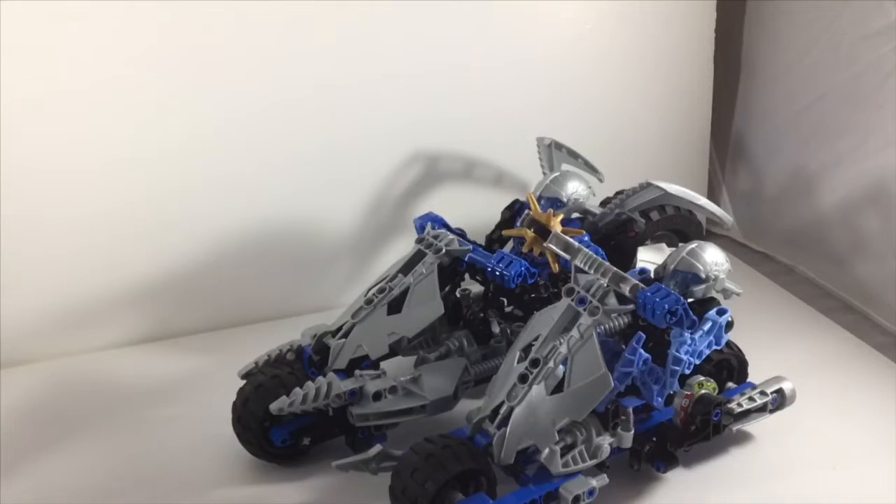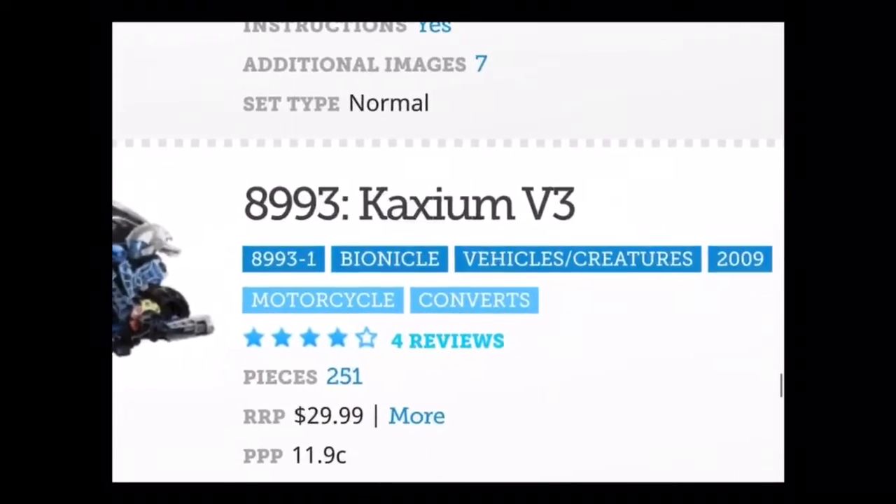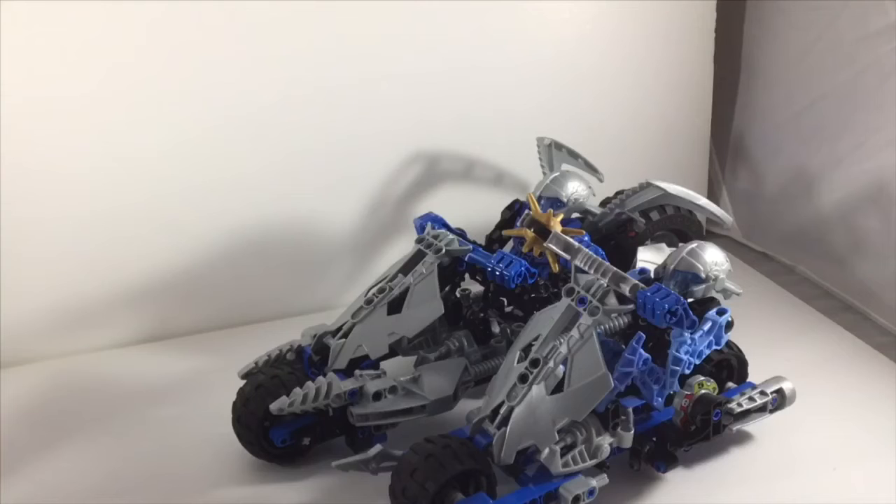Then next up, for around 20-ish dollars, we have the Caxum V3, which is the first of the 2009 vehicle sets which I have ever gotten, so that is pretty cool.